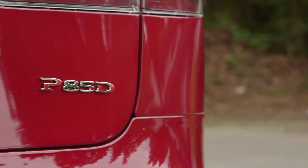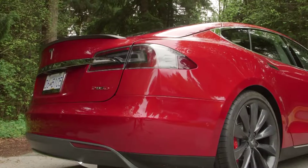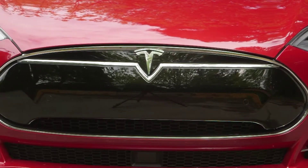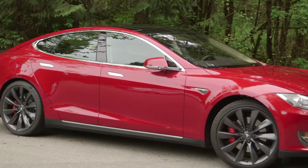The P means that this is a performance Model S with an 85 kilowatt hour battery, and the D stands for dual motor for all-wheel drive capability. The good news is you don't have to buy this top model — all-wheel drive has been added to the Model S line in the base 70 and 85 kilowatt hour cars.